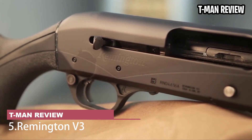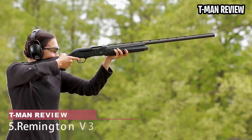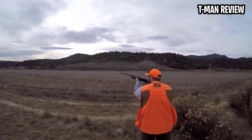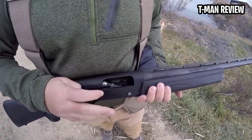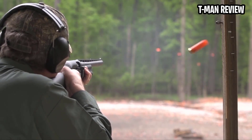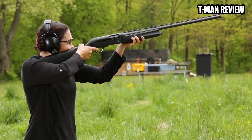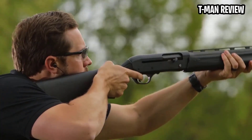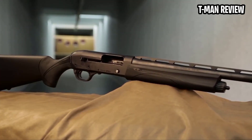Remington V3. Remington's V3 uses the ingeniously simple VersaPort gas system, which was developed for the 3.5-inch Versamax so it could shoot everything from the lightest to the heaviest loads with reliability and low recoil. Not all gas guns can make that claim, even models that cost much more than the humble V3. It's not a good-looking gun, but it is loaded with inner beauty. It's lightweight, has a great trigger, and it's very easy to maintain. Available in 12-gauge only, you can find them new for around $800. Note: it's not clear if Remington's new owner will continue to produce the V3, but it is still offered new by some retailers.